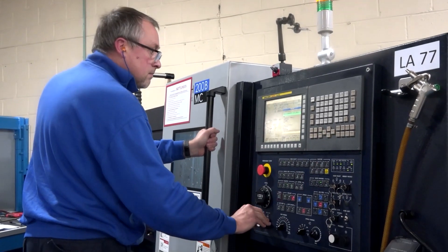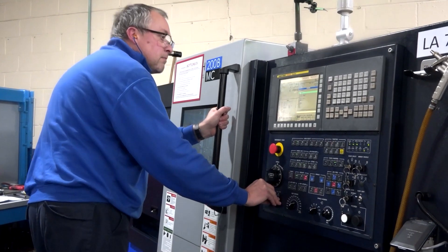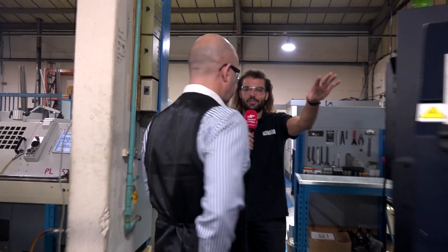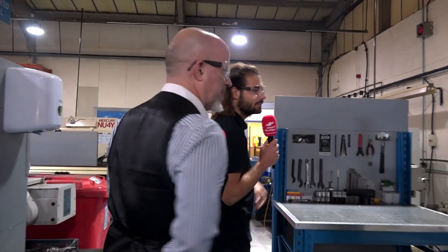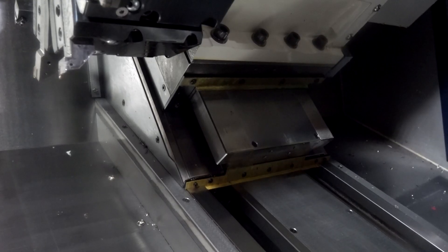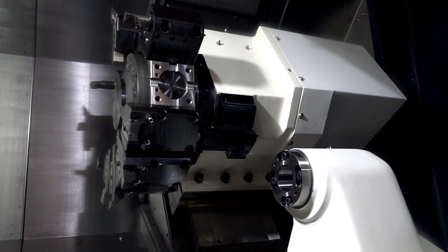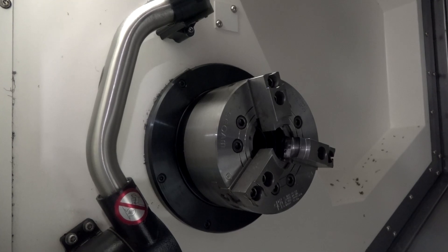So you can't make the parts quick enough? No, not at the moment. We've also got another bigger Huachion here, also from Ward High Tech — you bought these two at the same time, just trying to solve that capacity problem. Yeah, this machine is a Y-axis machine so it not only gives us extra capacity but it also expands our capability as well.